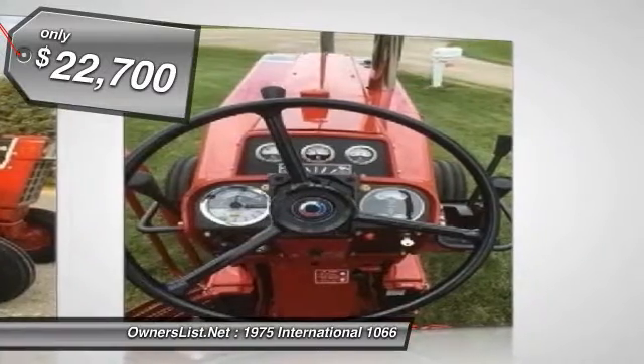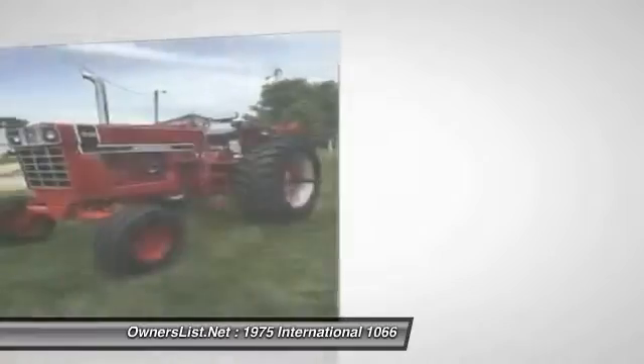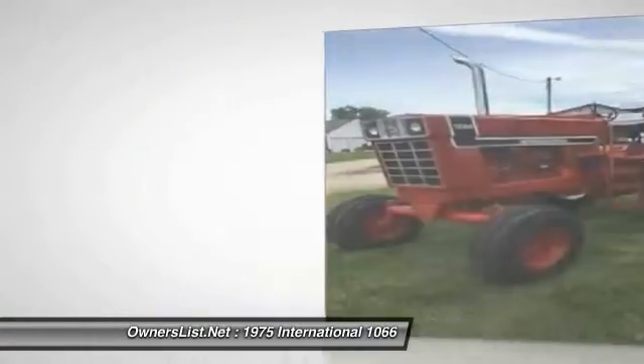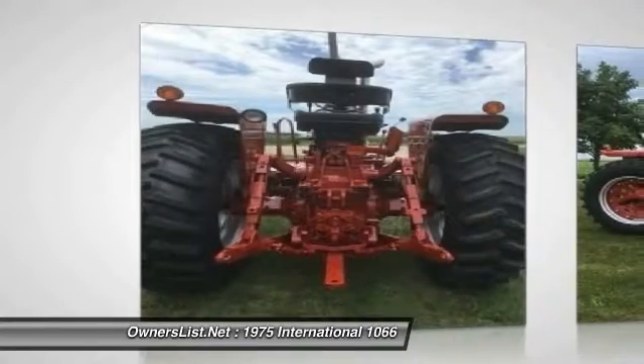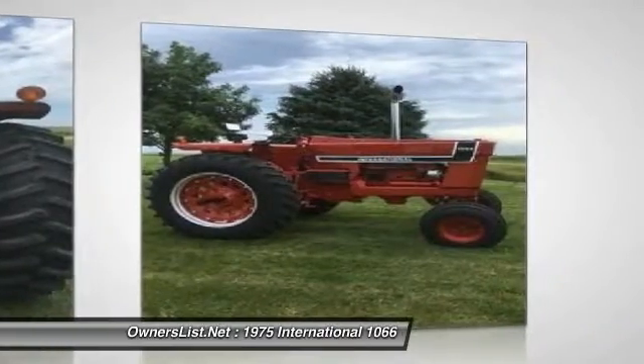Brand new Firestone 18.4x38 on the rear. New filters, gauges, and seat. Has a Springfield Manufacturing engine with only 920 hours on it. Rebuilt injector pump. Showroom quality and parade ready — please call for more information.